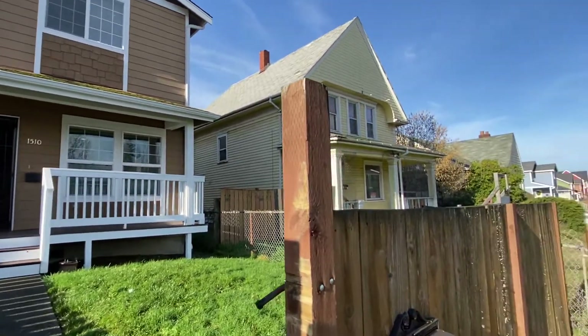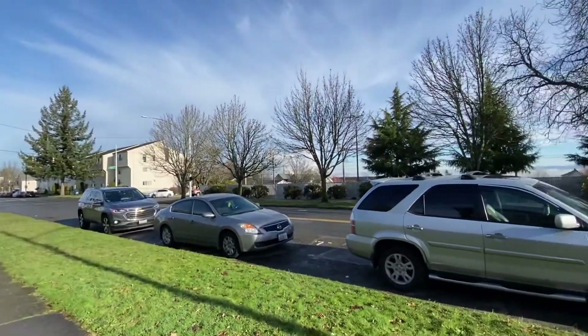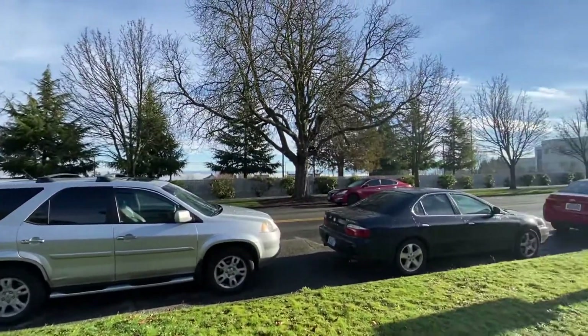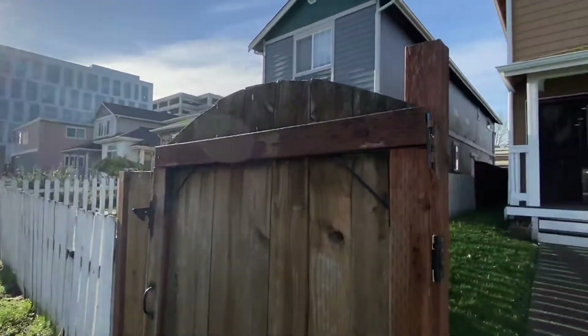Hi, this is Kim with Olympic Rentals. Today we're going to be taking a look at 1510 South J Street in Tacoma. This is a three-bedroom, two-and-a-half bath home with a one-car garage.